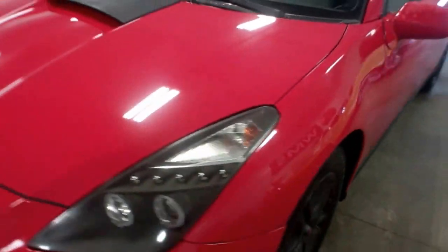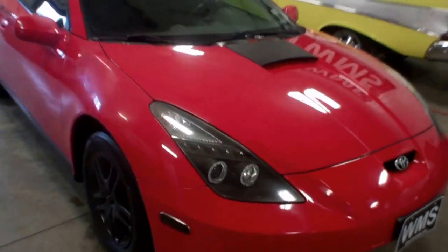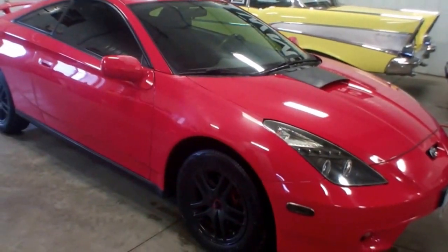Again, this is Cody here at WMSOhio.com, showing you a 2002 Toyota Celica with 167,000 miles.